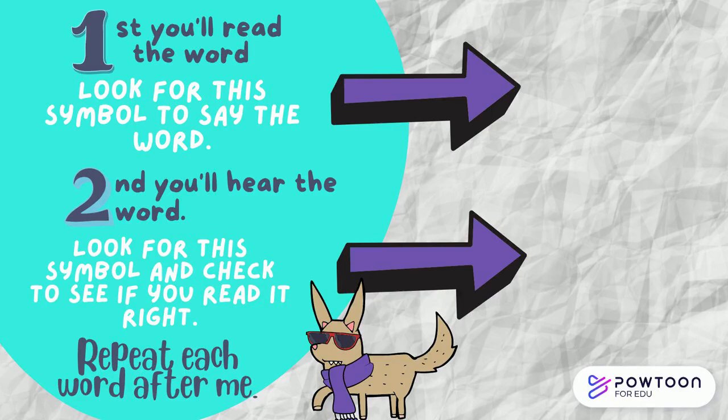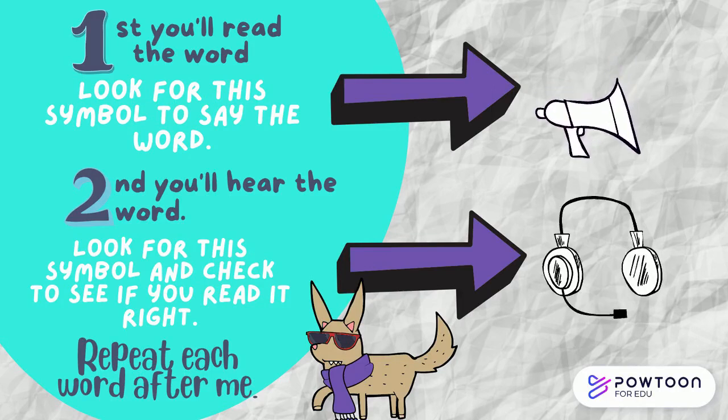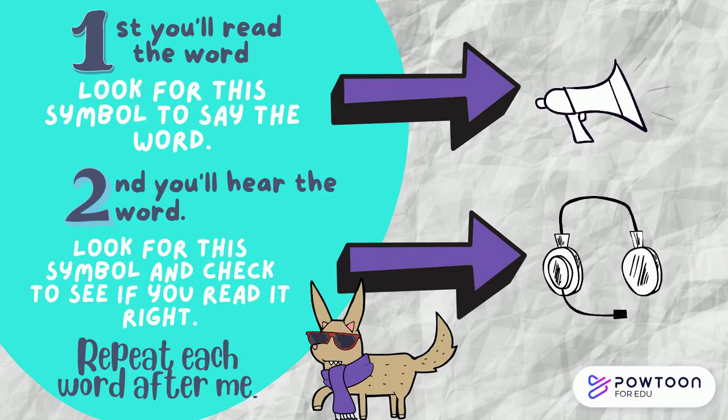First, you'll read the word. Look for this symbol to say the word. Second, you'll hear the word. Look for this symbol and check to see if you read it right. Repeat the word after I say it.